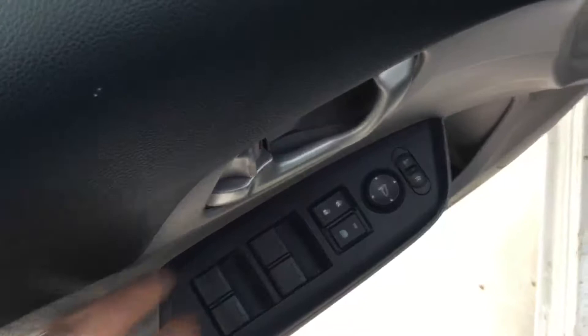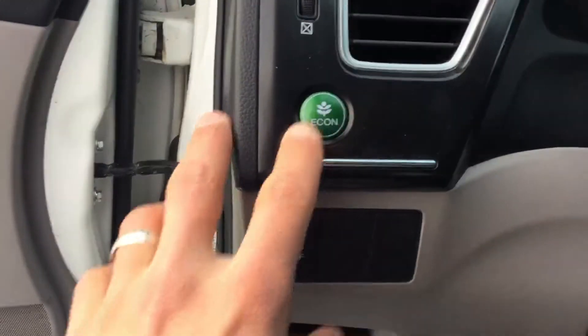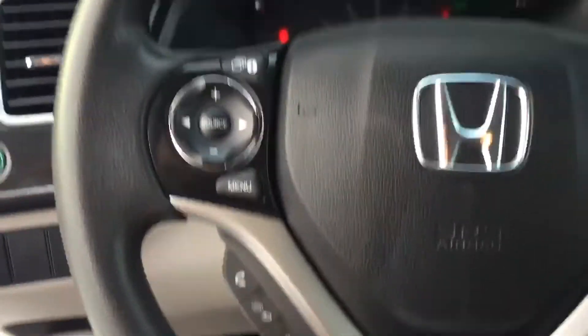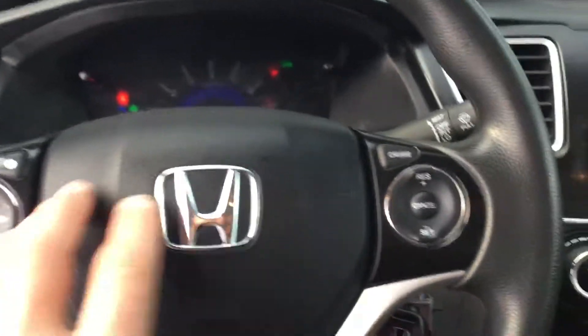Coming inside, you have your power windows, power locks, power mirror, you also have your econ mode and your traction control, as well as on the steering wheel you have your Bluetooth audio as well as your Bluetooth support for your phone.